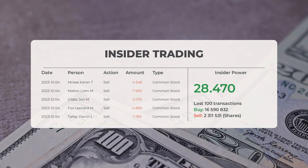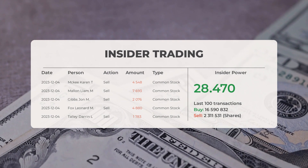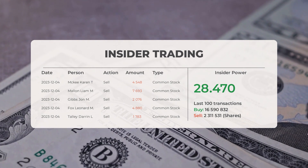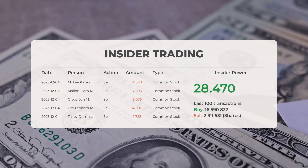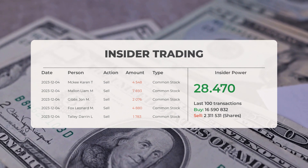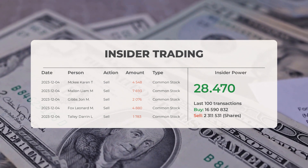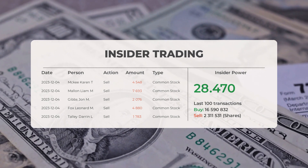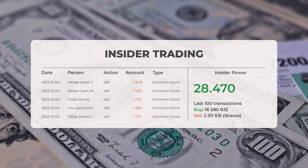The combined average rating for Exxon from multiple analyst sources is classified as a strong buy. Now let's examine some recent insider trades. On December 4th, 2023, Karen T. McKee conducted an insider sell of 4,548 shares of common stock; Liam M. Mallin conducted an insider sell of 7,693 shares; John M. Gibbs conducted an insider sell of 2,076 shares; Leonard M. Fox conducted an insider sell of 4,880 shares; and Darren L. Talley conducted an insider sell of 1,783 shares of common stock.